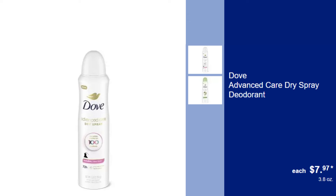Dove Advanced Care Dry Spray Deodorant, $7.97. Stay fresh all day with Dove's Advanced Care Dry Spray Deodorant, offering 48-hour protection and skin care benefits.